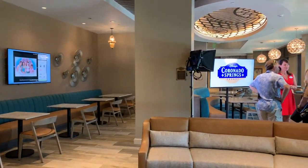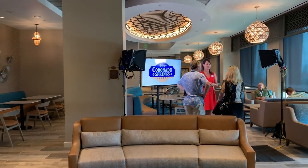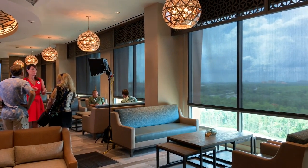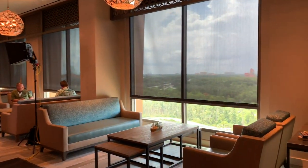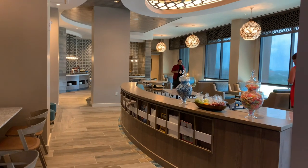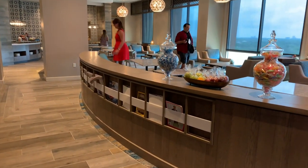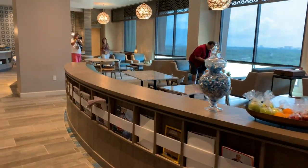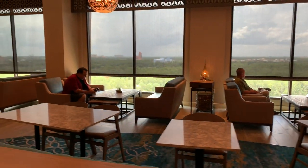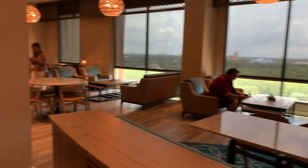Here's a look inside the Kronos Club during the media event. This is the club where, if you are a suite-level guest, you can come in for breakfast, snacks during the day, heavy hors d'oeuvres at night, and dessert. These are the same great views — you can see Disney's Tower of Terror right there. This is a glimpse of where the food would be stationed.